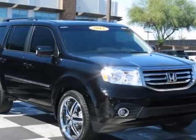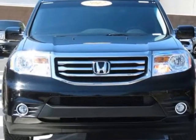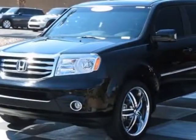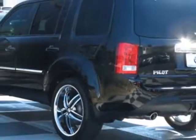Come take a look at this 2012 Honda Pilot. Carfax has certified this Pilot as having one owner. This Pilot has just under 36,000 miles. For your protection, a service contract is available.